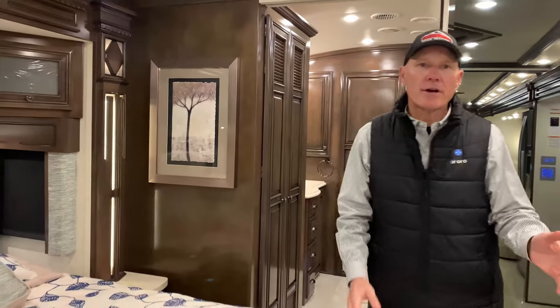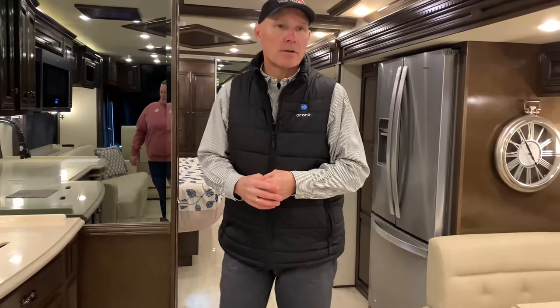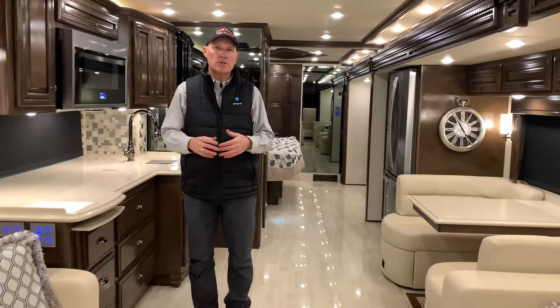4369 floor plan, 2020 — just arrived here at TransWest Truck, Trailer and RV with 8,700 miles. With that few miles, this thing is in pristine condition. We'll go outside and show you a few things about the outside and some of the features.